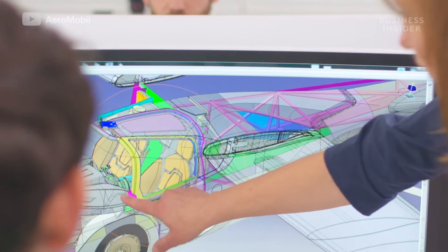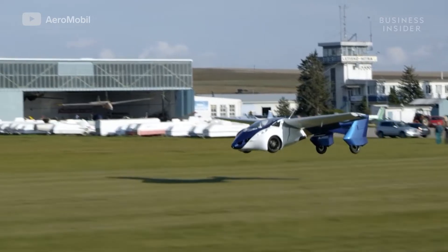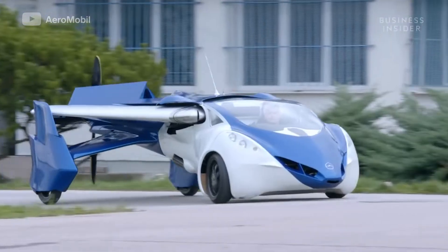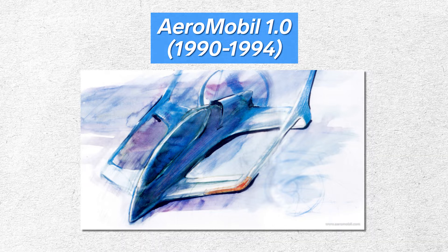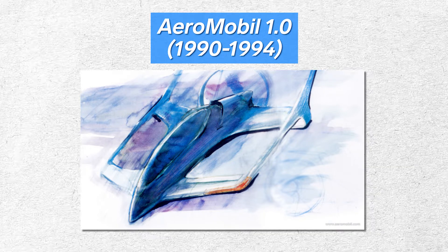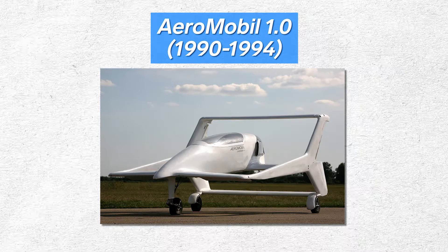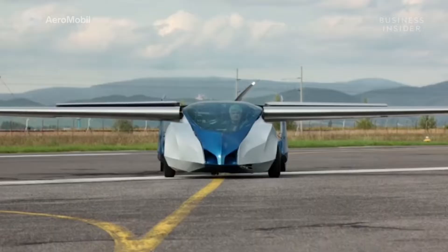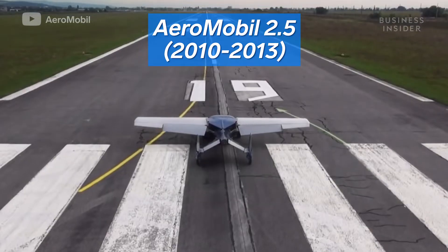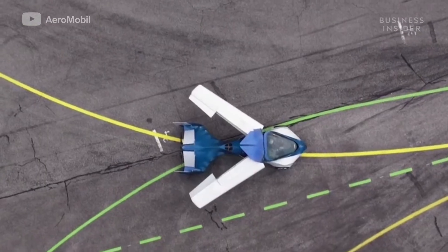Slovakian company AeroMobil has a flying car that's taken over 30 years to make a reality. The car has required four different iterations. The first was simply a concept designed by co-founder Stefan Klein in the 1990s. It could theoretically fly and drive, but was bizarre-looking and far too big to be used in traffic. This led to the second version, built in 2010 when the company was established.